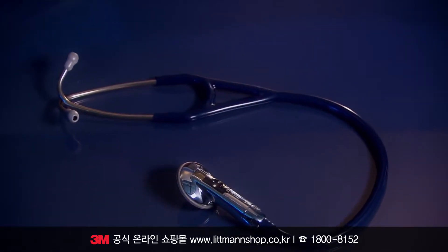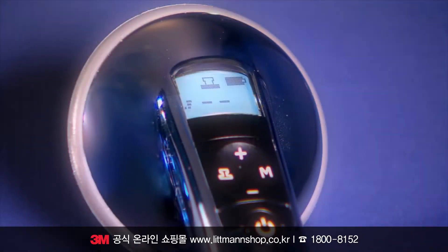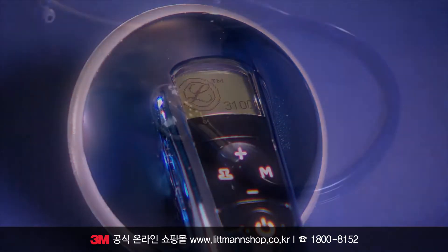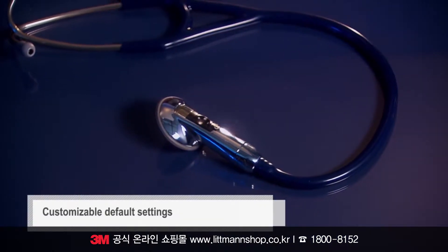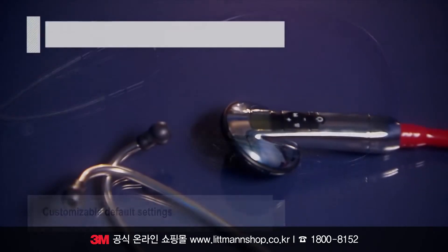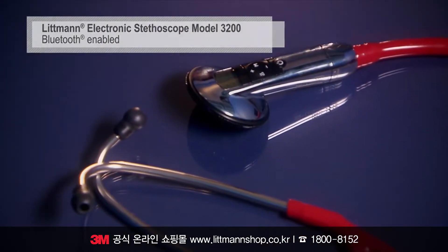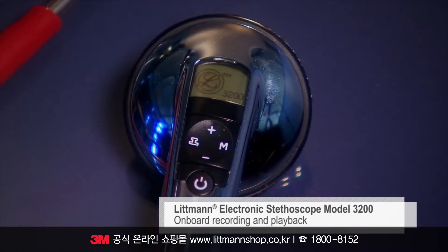These reliable, durable models run on a regular AA battery and revert to power saving sleep mode between uses. The default settings on the interface are easily customized to fit your specific needs. The Bluetooth-enabled Electronic Model 3200 offers additional innovative features, including onboard recording and playback in different modes and speeds.